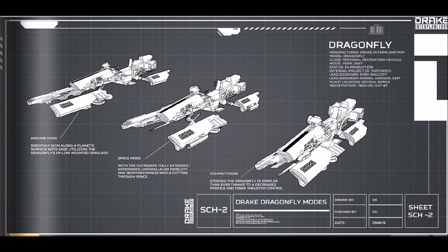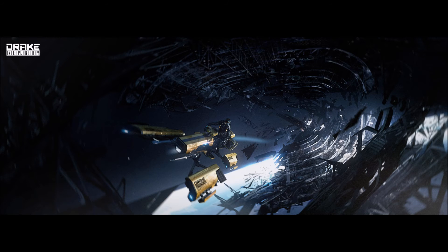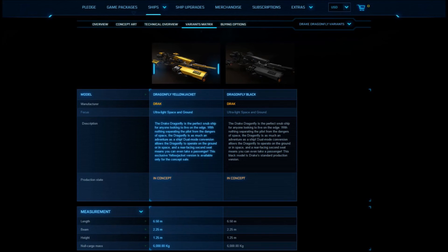Then there's space mode with the outriggers fully extended for parallel mobility and responsiveness. It's going to be fast, though we don't know what the top speed is going to be, and it's going to be crazy maneuverable. Flying this thing through an asteroid belt is going to be amazing, with nothing but a helmet between you and space.